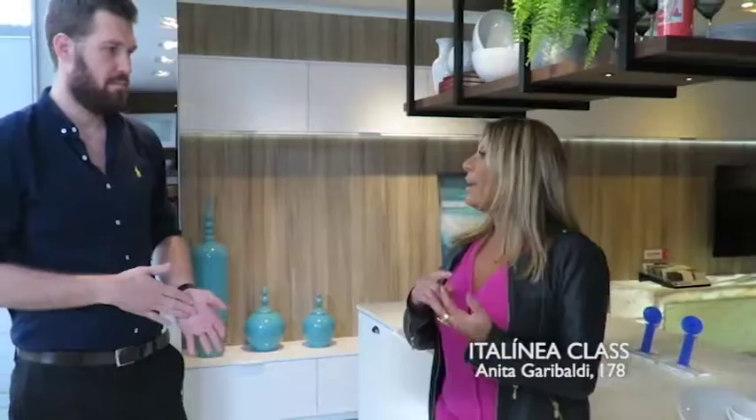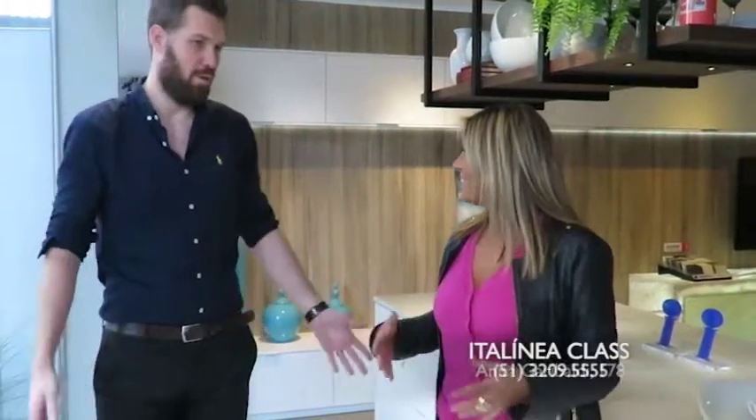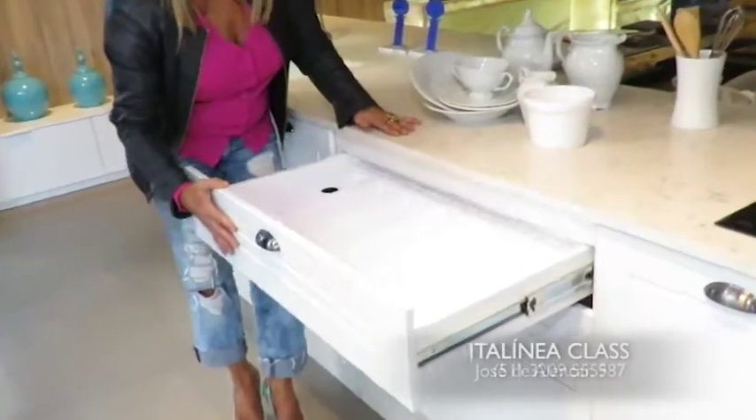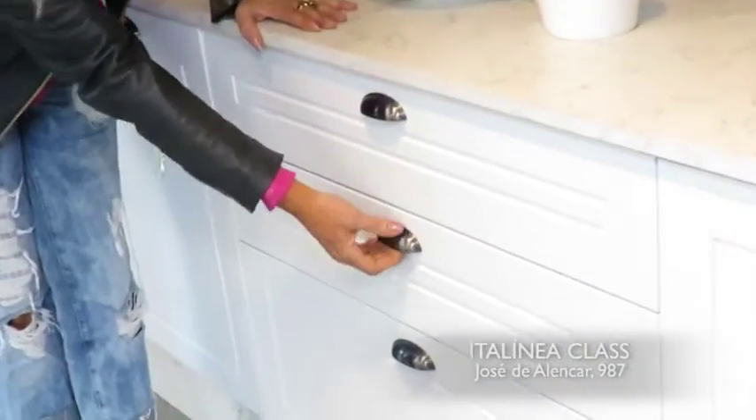E hoje, cada vez mais, a cozinha é um lugar de reunião entre família e amigos. Os amigos se reúnem na volta da cozinha. Hoje a cozinha é o centro, de fato. Então a gente quer ter uma cozinha linda como essa aqui da Italinia. E como é tudo leve!